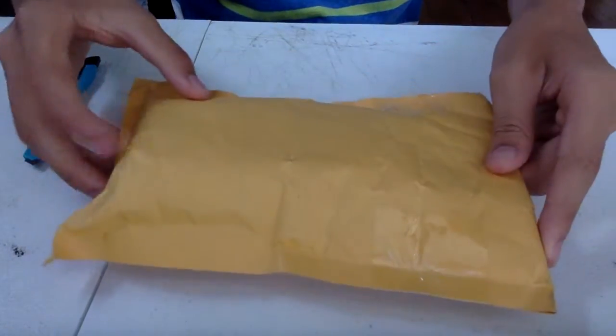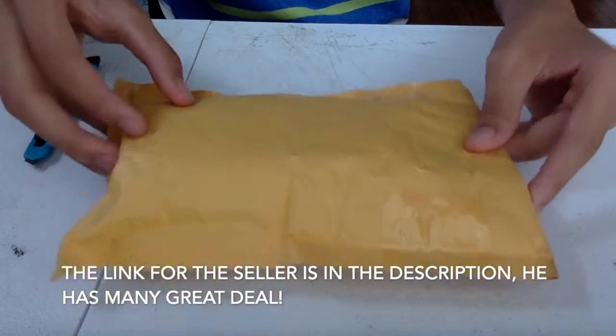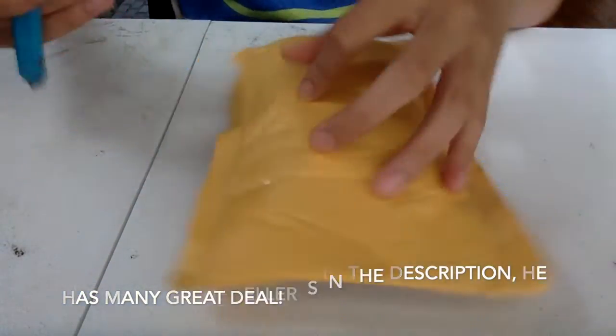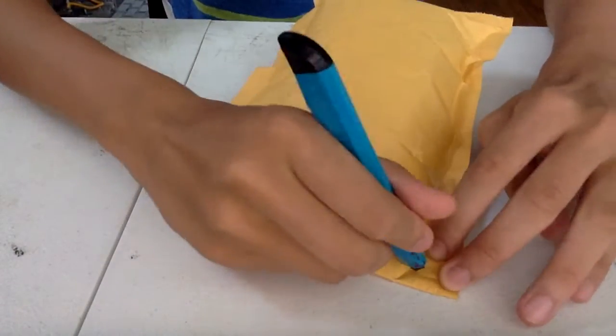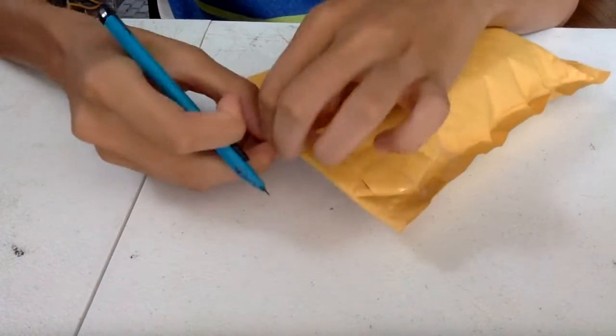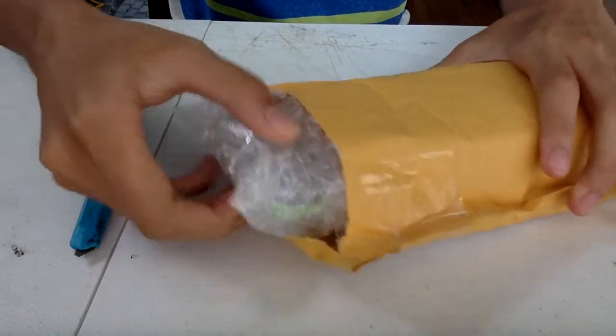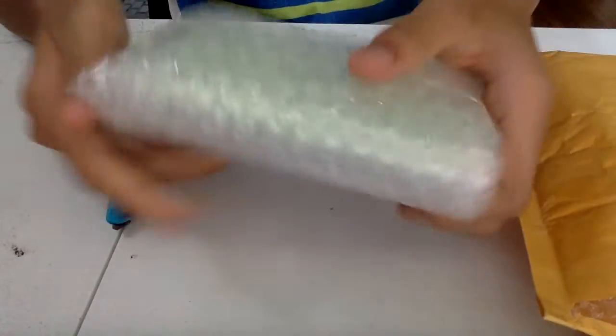Hey guys, so I just received a package. This is an iOS 7 iPhone 5c I ordered on eBay for $23. Let's unbox this thing. I got a very good idea — it has a cracked screen, but I will fix it up eventually, as noted by the eBay seller in the description.